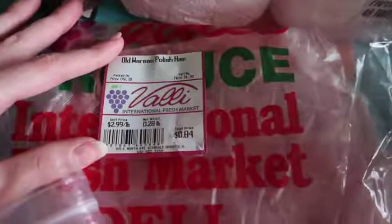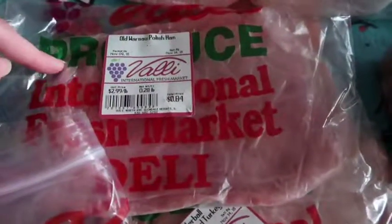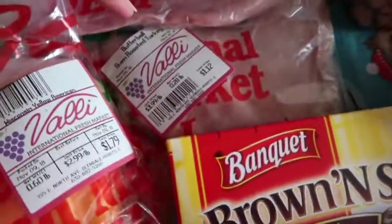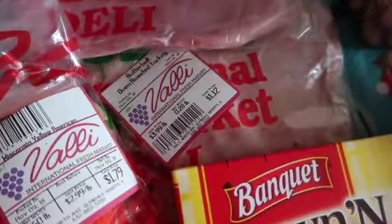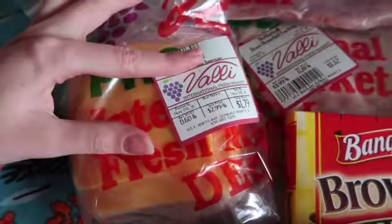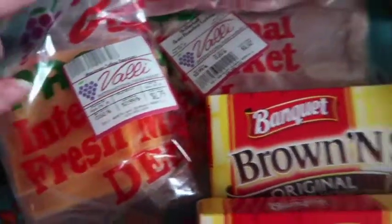For deli meat this week: the Polish ham is $2.99 a pound. We normally get about a half pound of deli meat each week, so I got two different kinds at a quarter pound each — this one ended up being 84 cents. The Butterball oven roasted turkey breast is $3.99 a pound; I picked up just over a quarter pound for $1.12. And some American deli cheese was $2.99 a pound — I got just over a half pound for $1.79.